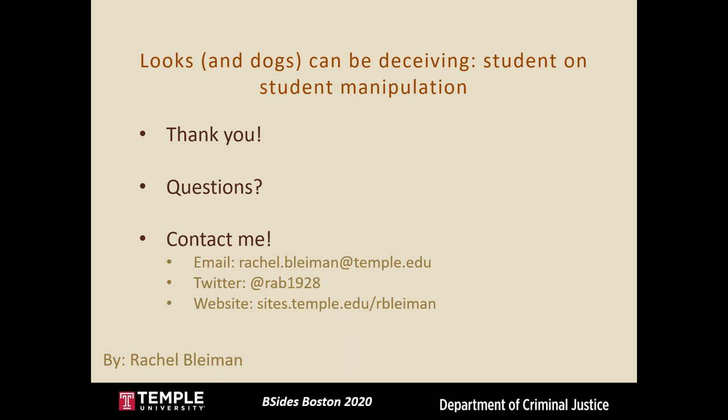The moderator wrapped up, noting kudos from the audience about enjoying the talk, and expressed enthusiasm for potential future research comparing in-person versus online social engineering results.